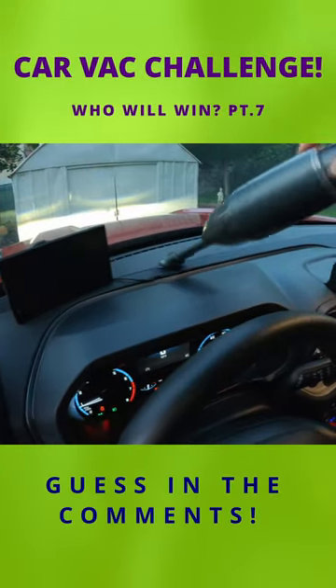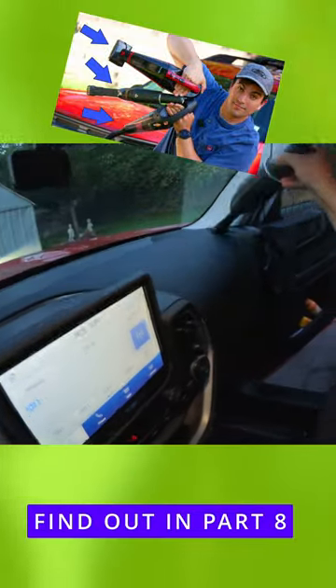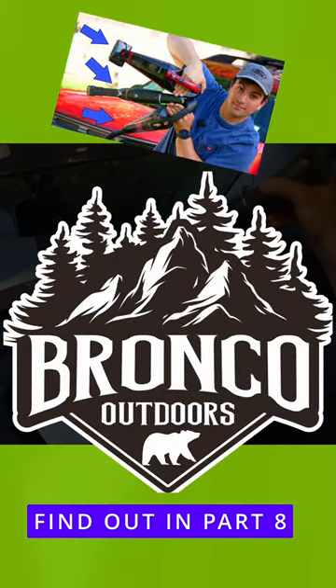That being said, of the tests today, this is definitely where this vacuum outperforms most and was pleasant to use. Let's go ahead and close out this video.